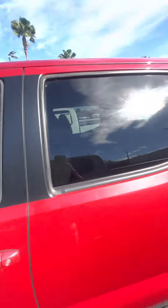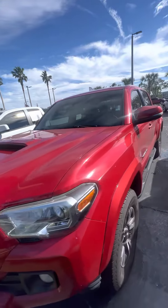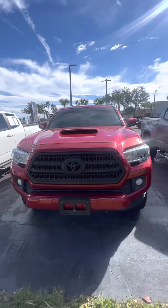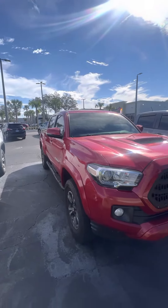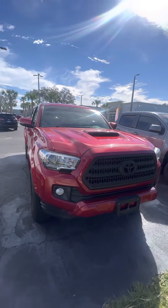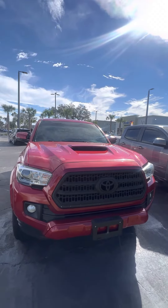Again, this is a 2017 Toyota Tacoma looking for a new home. Beautiful vehicle. If you have any questions about this beautiful truck, please do not hesitate to give me a call at 386-236-5128, or come on down to 998 North Nova Road, Daytona Beach, Florida. Ask for Mauricio. Let's go on a test drive to make you a happy customer. Have a wonderful day.